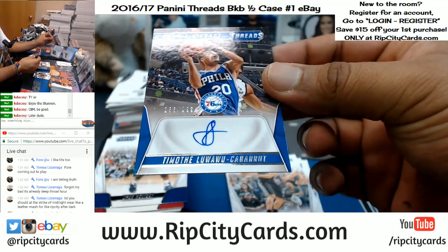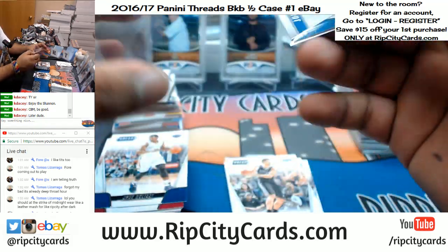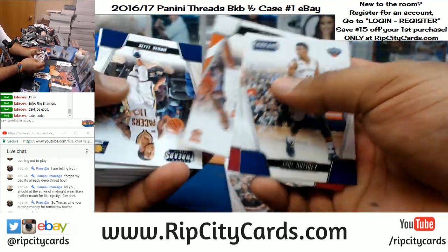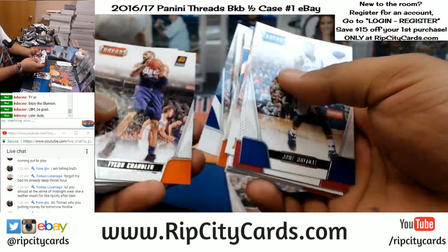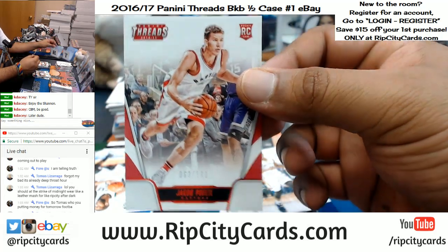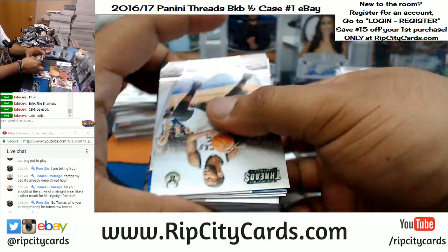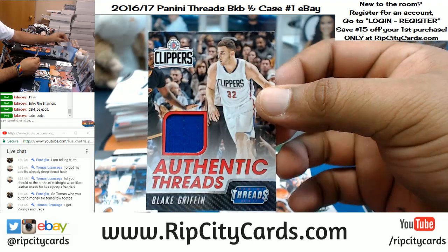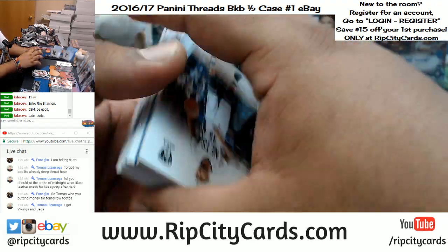Rookie signature for Timothy Luwawu-Cabarrot, numbered to 299, for the Sixers. Who's betting on tomorrow's games? Numbered to 189 — Jacob Poetl, that goes to the Raptors. Blake Griffin patch to go along with his autograph.